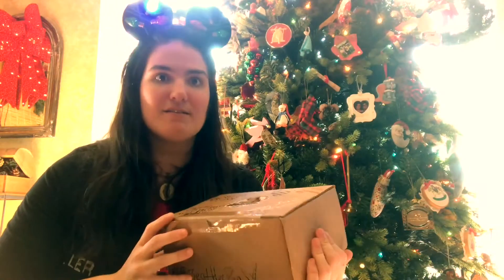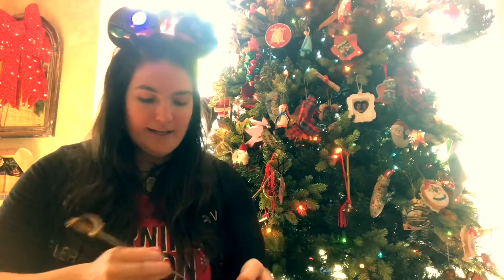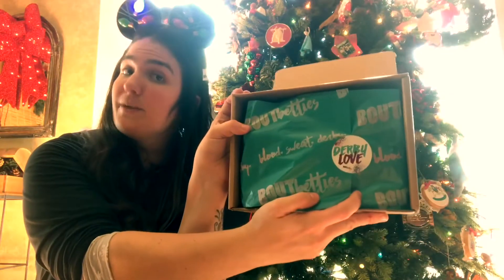Without further ado, I cannot wait another single second — let's tear into it! If you haven't already picked up your subscription for Bout Betty's, why? What are you doing? If you're not sure what Bout Betty's is, it's a beautiful roller derby subscription box sent straight to your doorstep every month with different snacks, accessories, and all sorts of great stuff. Check out my November Bout Betty's unboxing video on my channel. But now it's December — let's open it and see what's inside!